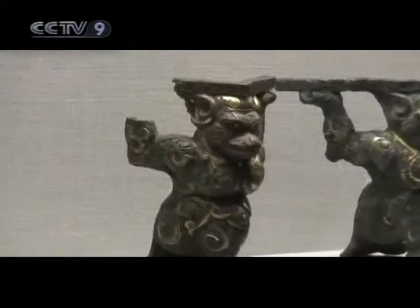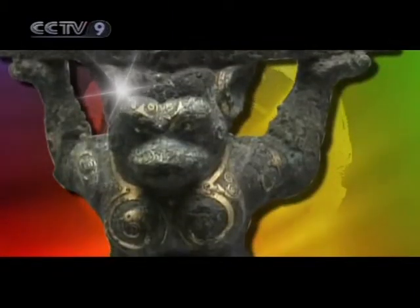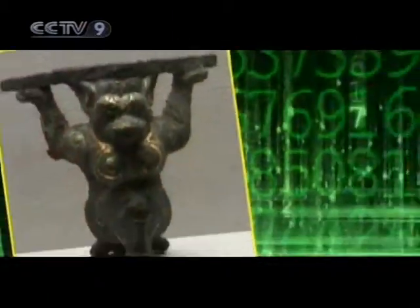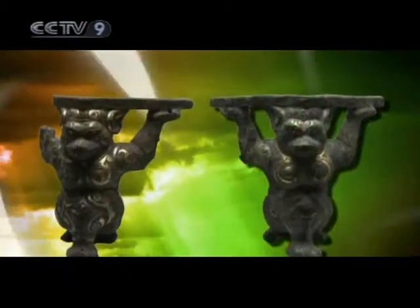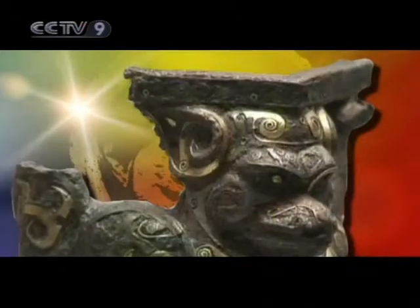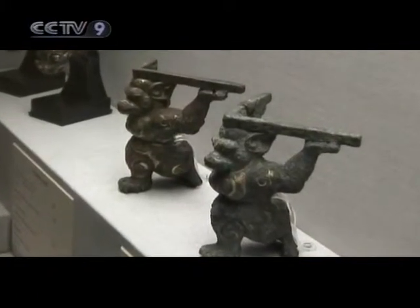One of them has a piece missing in the right arm. They have a peculiar name, 'Anzu,' but what does that mean? Look at the bronze animals — they raise their arms as if supporting something, but on their heads are edges at right angles.